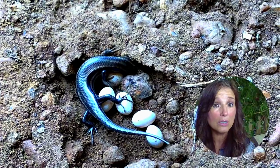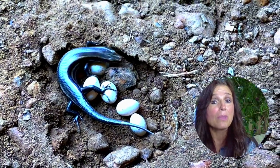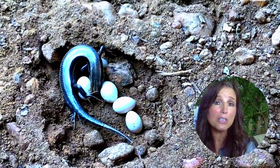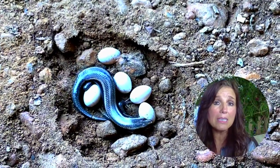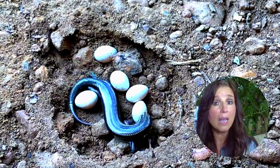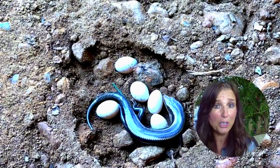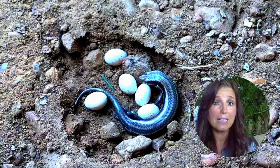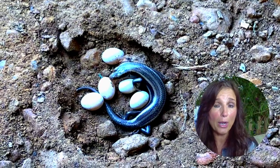Her eggs — I did kind of touch these — are actually leathery and soft. Apparently snake eggs are also the same: that soft, leathery texture. The difference between lizard eggs and snake eggs is that snake eggs stick together. They're both called clusters, but the snake eggs will actually stick to each other, so if you were to pick up one egg it's likely others will be attached to it. As you can see, the mama lizard or skink's eggs here are actually separate.